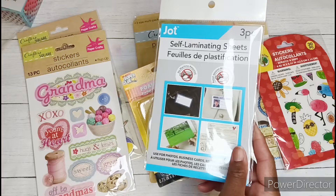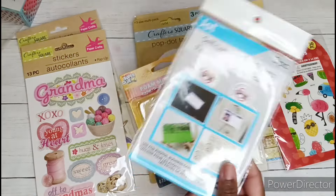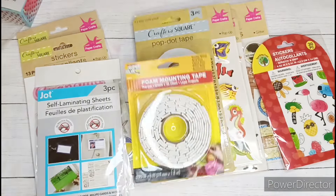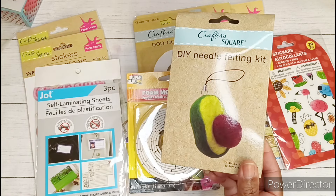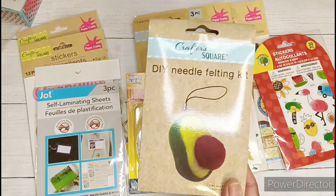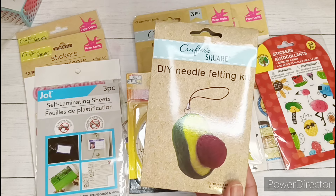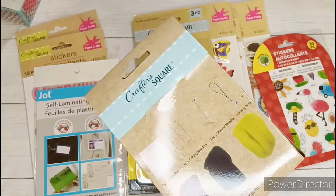I picked up another pack of these self-laminating sheets — it's three pieces in here. And if you don't have a laminator, you definitely need these. These are so awesome, I love them. I also grabbed this DIY needle felting kit. I don't think I have needle felted a day in my life, but once again Dollar Tree is exposing me to a new hobby.